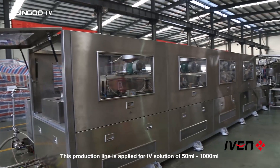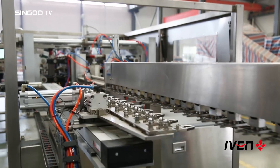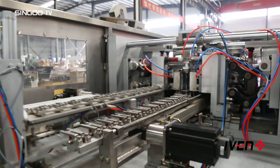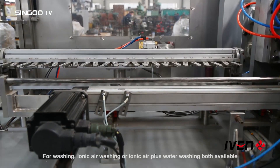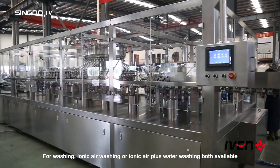This production line is applied for IV solution of 50 milliliters to 1,000 milliliters, with a capacity of 2,000 to 20,000 bottles per hour. Fully automatic washing, filling, and sealing. For washing, Ionic Air Washing or Ionic Air Plus Water Washing — both available.